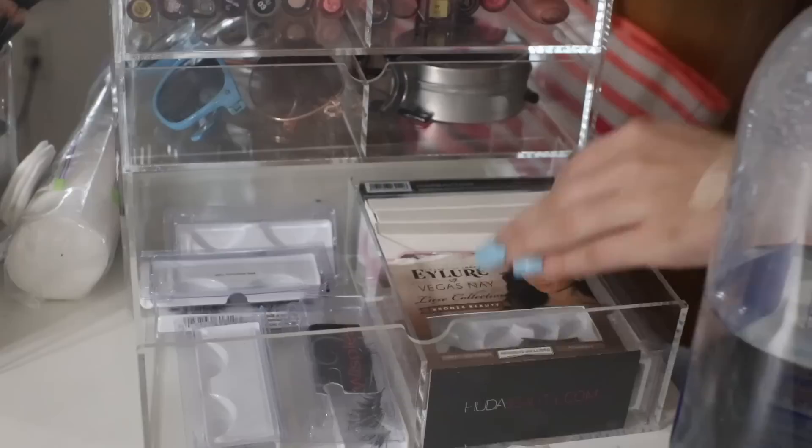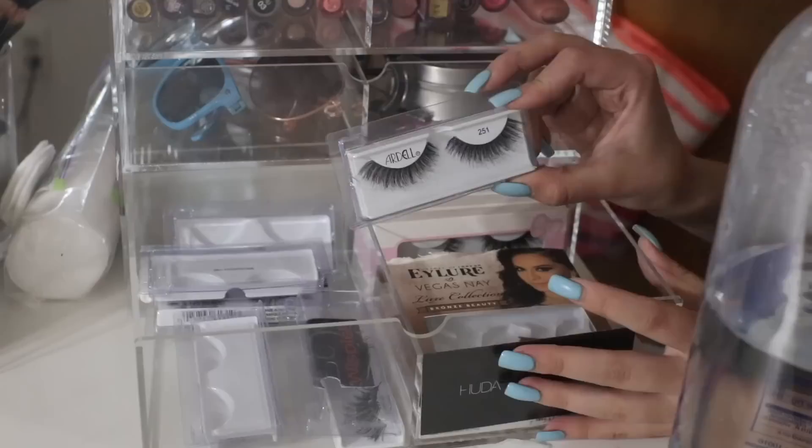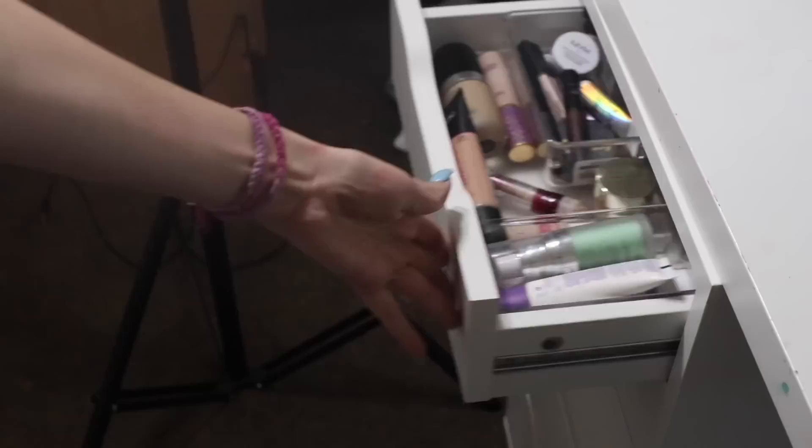In the last drawer right here, I keep mostly Ardell 113 lashes. I also have Coco Lashes, Huda Beauty, Eyelure, Kiss, and another pair of Ardell. So yeah, I keep all my eyelashes here. My lash glue is elsewhere and I'll get to that in a second. Now I'm moving on to the actual drawers.